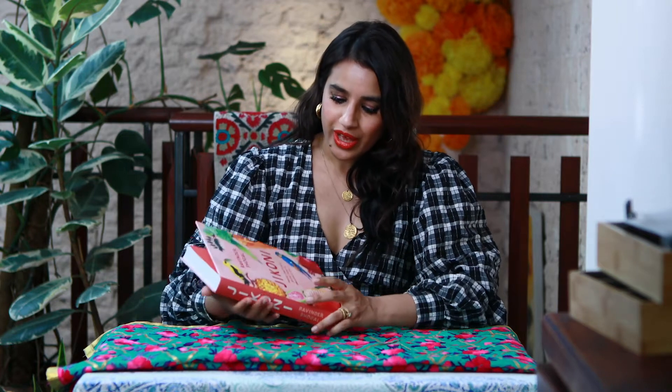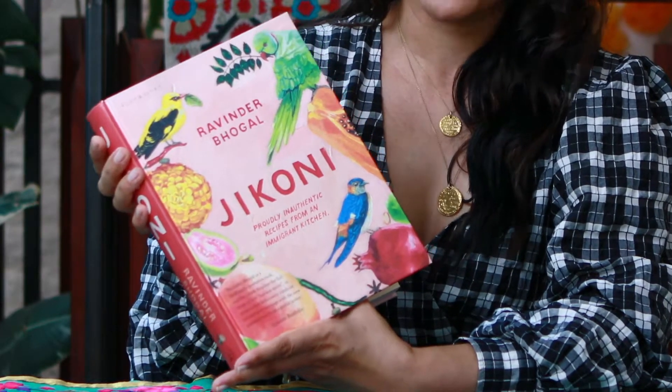Hello, I'm Ravinda Bogle and I am a chef and the owner of Giacconi restaurant in Marylebone, where we are today. I'm delighted to be cooking two recipes out of my new book, Giacconi: Proudly Inauthentic Recipes from an Immigrant Kitchen. I'll be making a cult classic from our menu: the prawn toast scotch egg with banana ketchup.